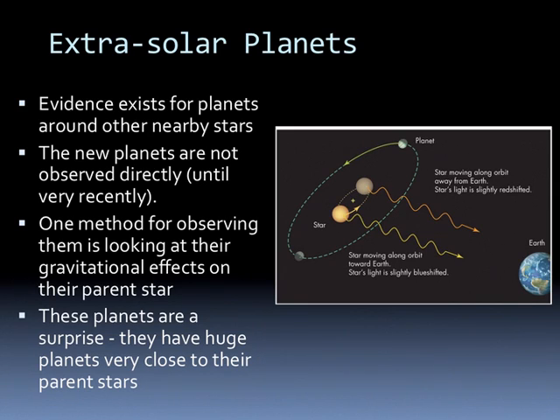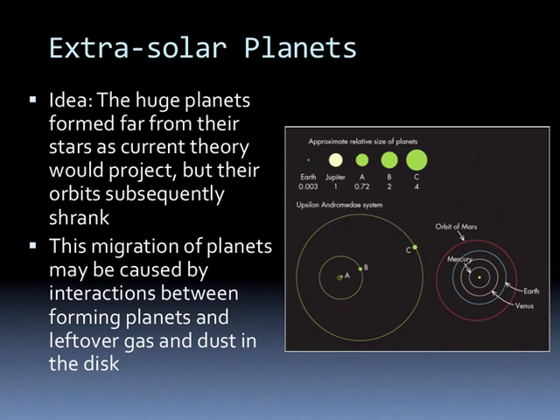The ones that we first started seeing were a surprise, because they're huge planets very close to their parent stars. The idea is that these huge planets formed far from their stars, as current theory would project, but their orbits subsequently shrank. This migration of planets may be caused by interactions between the forming planets and leftover gas and dust in the disk.